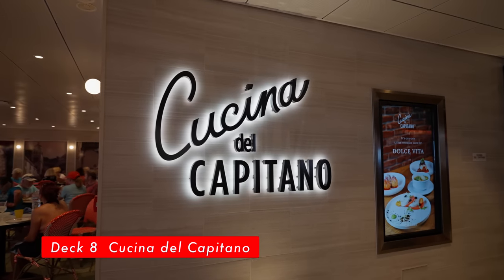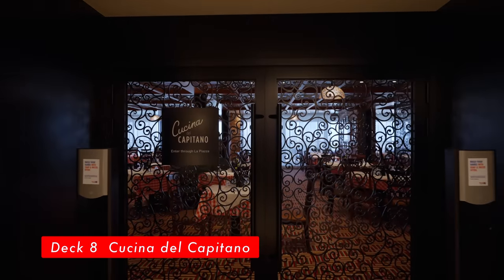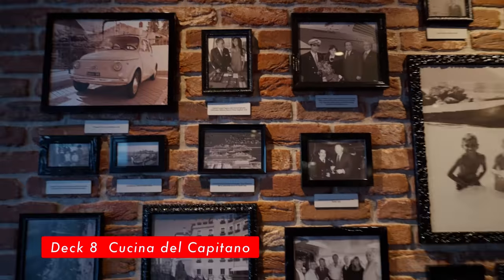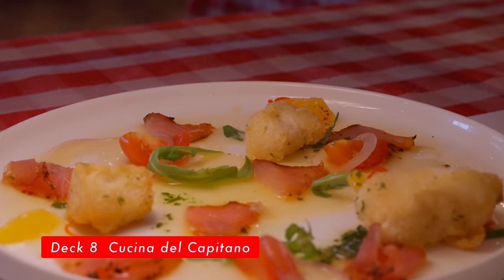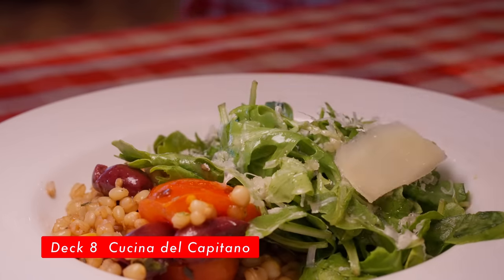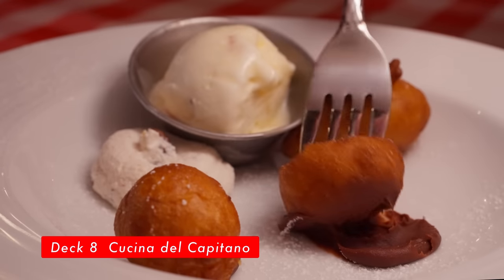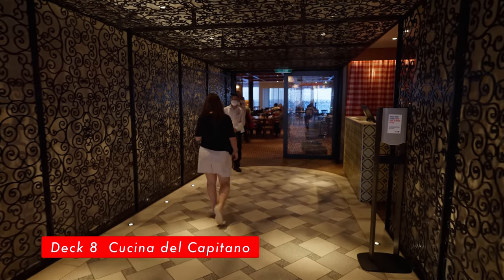Cucina del Capitano, located on Deck 8. This Italian restaurant is inspired by Carnival's own Italian heritage. Open for lunch from 12 PM to 2 PM, and dinner from 5:30 PM to 9:30 PM. This is one of the options if you wanted to move away from the crowded main dining room. Here's what we had: cured tuna, mussels and clams, rucola cracked farro salad, chicken parmesan, short ribs, maple ricotta fritters, and tiramisu. Please note that large parties of 8 or more have to contact the restaurant host one day prior.